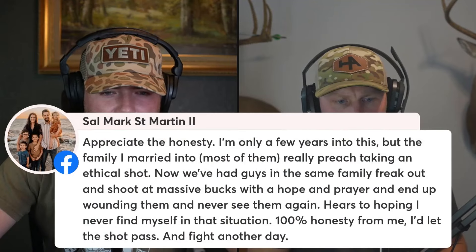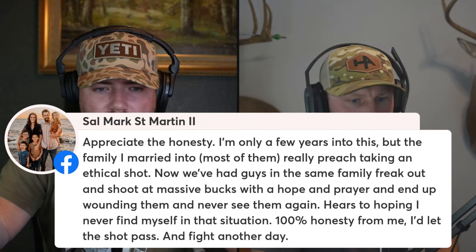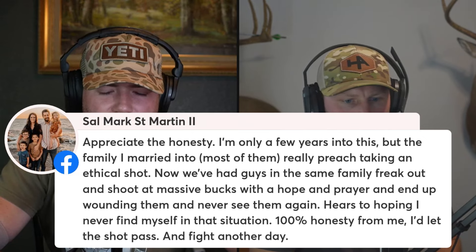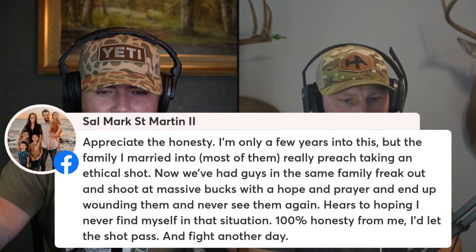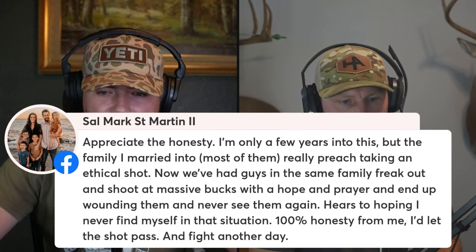Sal said, 'Appreciate the honesty. The family I married into really preaches taking an ethical shot. We've had guys freak out and shoot at massive bucks with a hope and a prayer, wound them, and never see them again. 100% honesty for me — I'd let the shot pass and fight another day.' That's awesome. If that's how you feel, you should definitely stick to it — that's the smarter, more ethical thing to do. But the mind is a powerful thing. If you're feeling hopeless and an opportunity presents itself, it's like, 'I'll take my chances.'